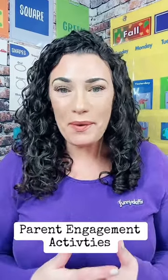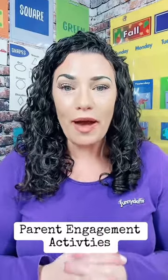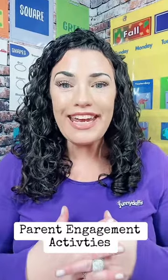Good morning everyone! I am so happy that you are here. Today we are going to talk about December's Parent Engagement Pack.